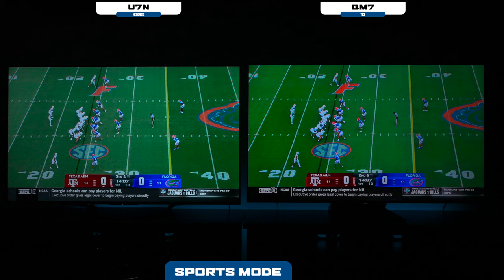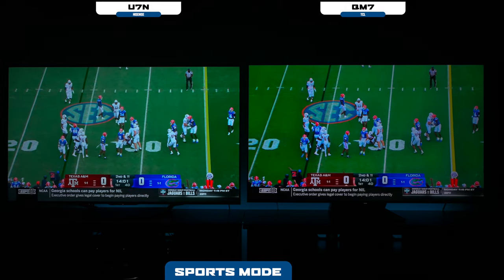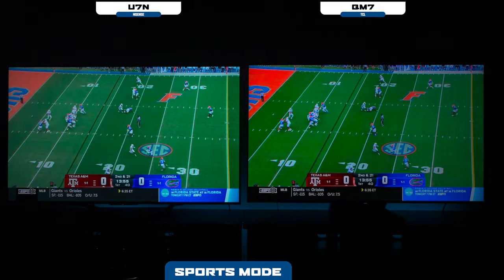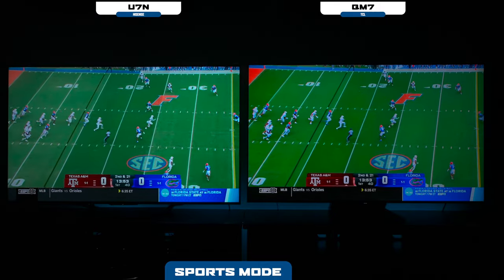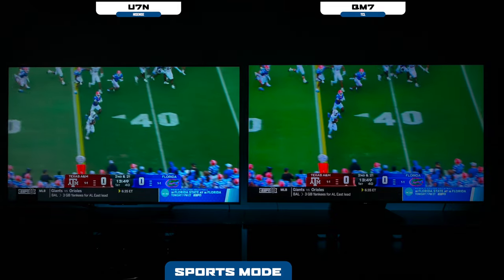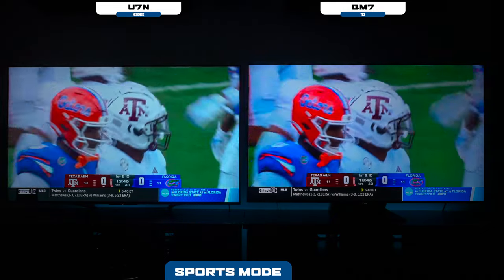I switched over to sports mode on both televisions without changing anything else. As you can see, the TCL does have better greens and I can see the orange on the display a lot better as well. As far as motion, both TVs appear to be very smooth, and for everyday TV content I think you're going to be fine. But I can still see that brightness difference on the Hisense — the whites appear much whiter than the TCL. In my opinion, both TVs have a really good picture.